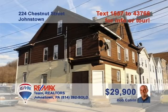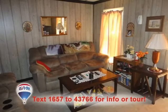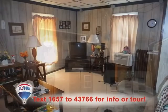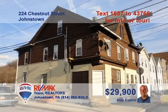Bob Colvin, listing agent for the Bob Colvin team, wants you to see this great multi-unit investment property in Cambria City. The main floor is a two-bedroom unit with a living room, kitchen, and bathroom. Upstairs is a three-bedroom apartment, which also includes a living room, kitchen, and bath. And with both units currently rented, the income is already flowing. Now is the time to start building that real estate portfolio. Contact a Bob Colvin team buyer agent right away.